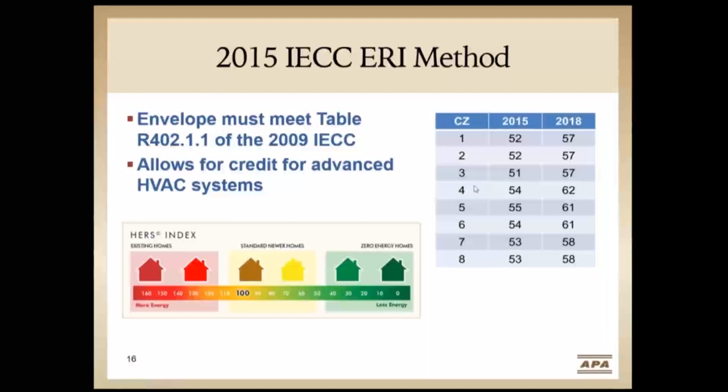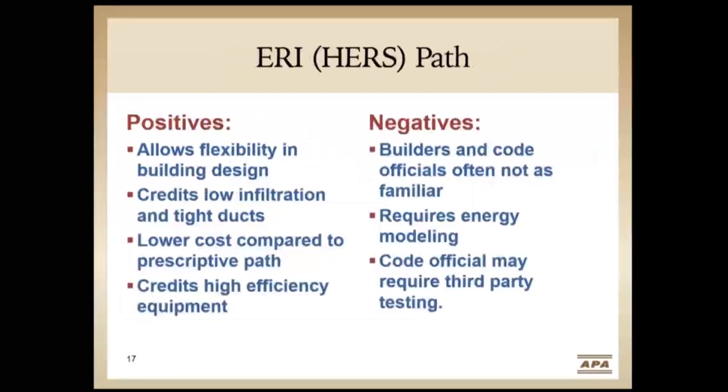In the 2018 IECC, you're allowed up to 57 in climate zones three, four, and five — about a six-point gain that can really help builders make this pathway viable. Positives of the ERI path: flexibility in building design, credits low infiltration rates and tight ductwork, lower cost compared to prescriptive, and it credits high-efficiency equipment — water heating, HVAC, and lighting. Negatives: builders and code officials aren't often familiar with it since it was only added in 2015; it requires energy modeling; and the code official may require third-party testing independent from the builder or air sealing installer. It's important to have that conversation with your code official.